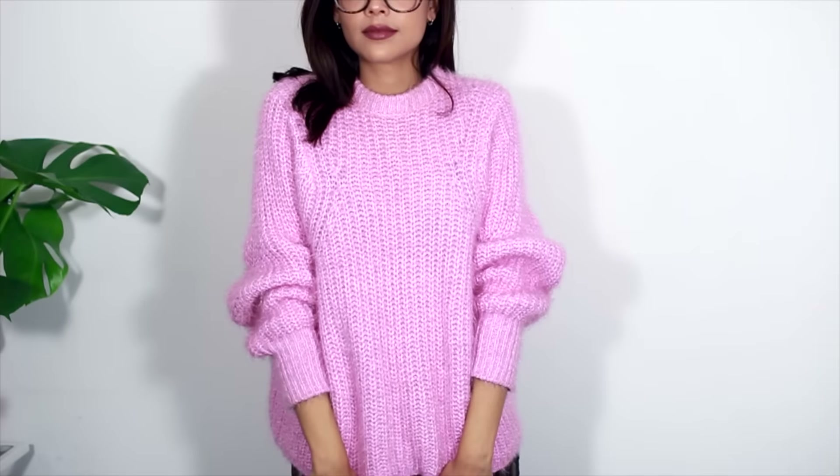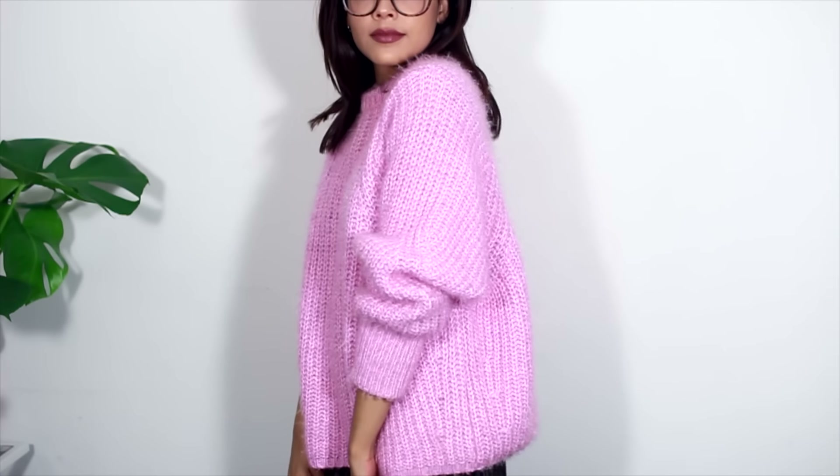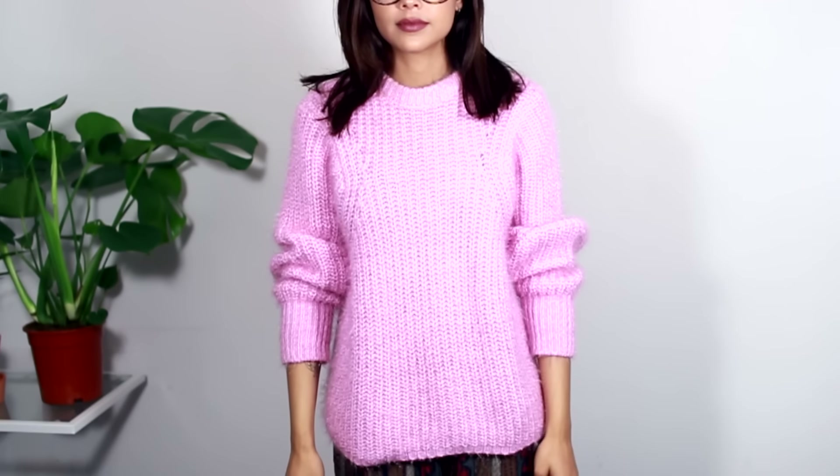Another item that I haven't stopped wearing is this oversized fluffy pink jumper and I actually really like this with those joggers that I showed you. I love pink stuff at the minute — can't get enough of it, just like my nails.